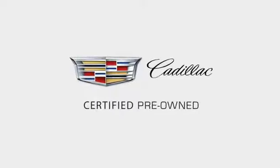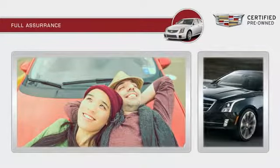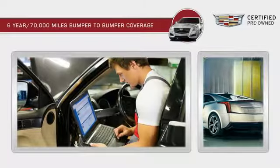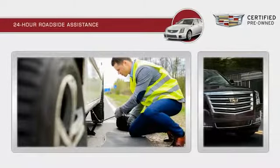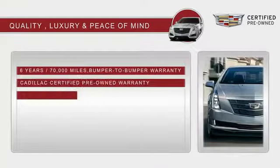Every pre-owned Cadillac comes with a full assurance that it meets Cadillac's rigorous standards. With a six-year, 70,000 miles bumper-to-bumper coverage, 24-hour roadside assistance, and courtesy transportation, you'll have peace of mind.